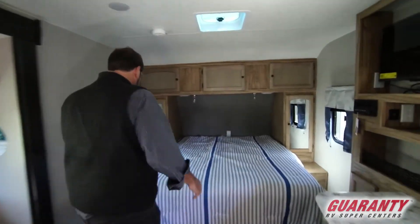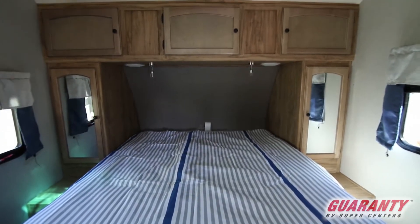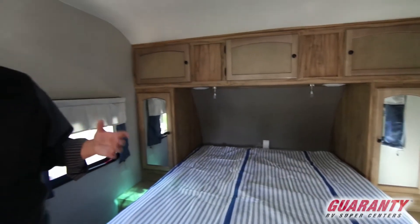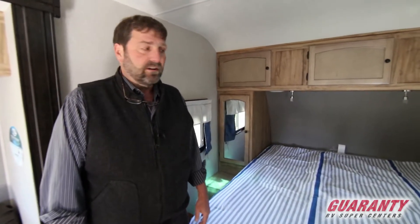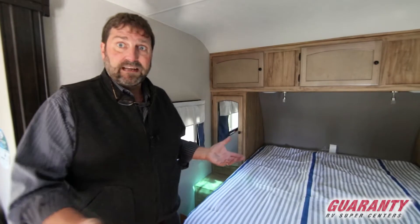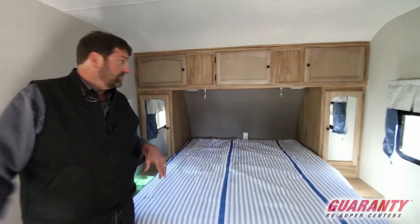Let's take a look. You can see here we've got a queen bed. Normally when you want a queen bed, especially if you want a slide, you're going to get a bigger trailer. This trailer is just not big at all and yet it's got plenty of room — it's very open, and part of the reason it's open is because the bathroom's at the very back.